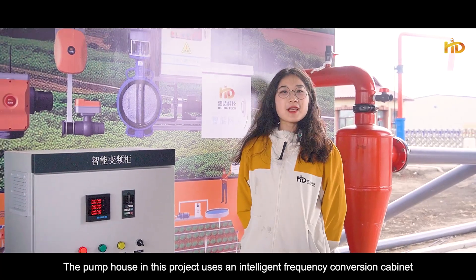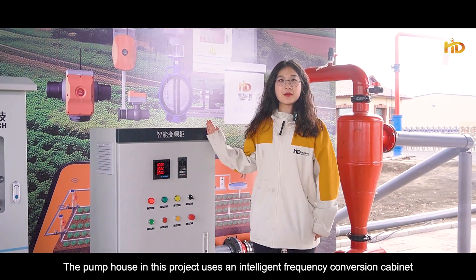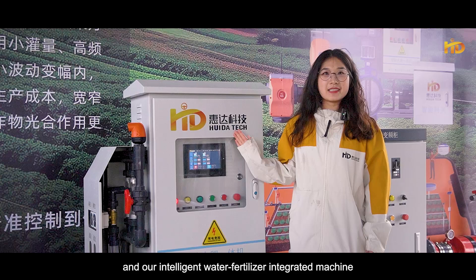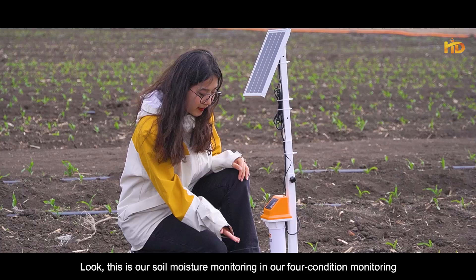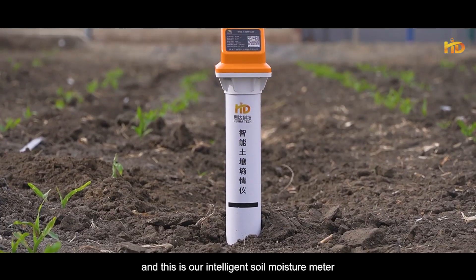The pump house in this project uses an intelligent frequency conversion cabinet and our intelligent water fertilizer integrated machine. Look, this is our soil moisture monitoring in our full condition monitoring, and this is our intelligent soil moisture meter.